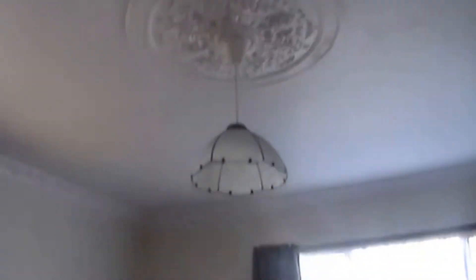Just going to pop into the second bedroom now. Lovely patterns on the ceilings and lots of space.